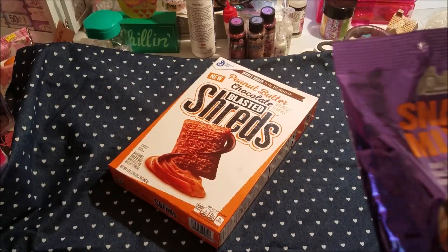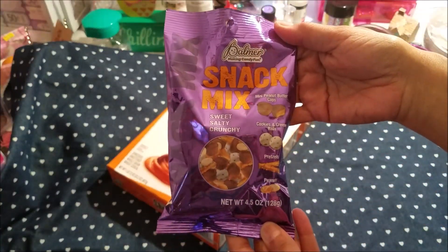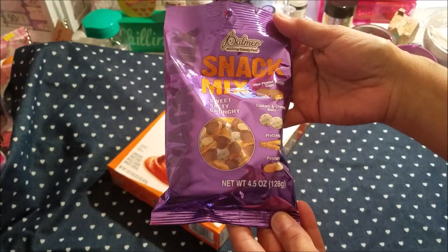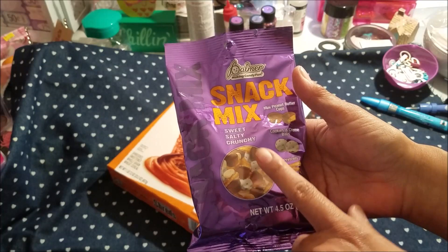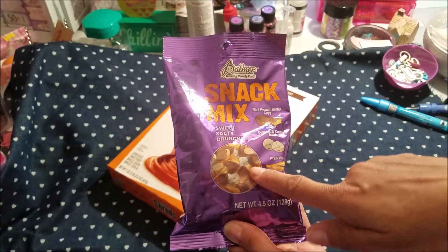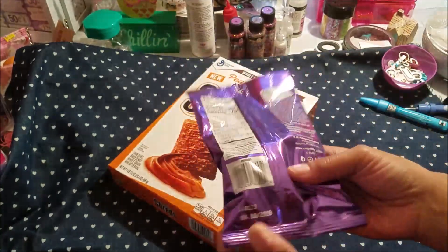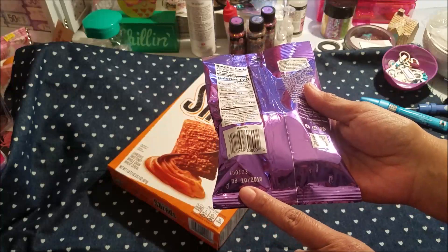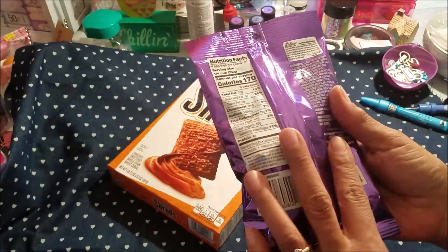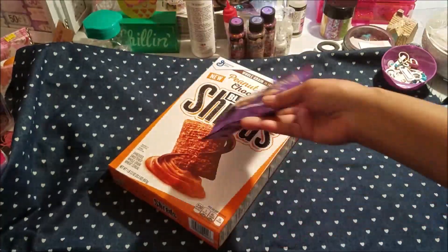I also picked up Palmer's snack mix and you get mini peanut butter cups, cookies and cream balls, pretzels and peanuts. This is definitely a mix for me — sweet, salty, crunchy — and it's 4.5 ounces. It is 170 calories, but yeah, I can snack all day on something like that.